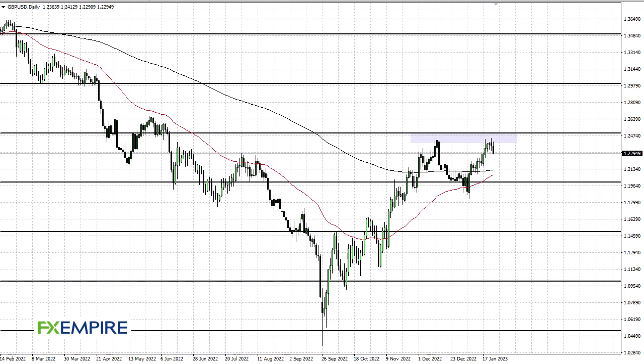FX Empire, this is Chris looking at the British pound. You can see that we continue to suggest we're forming a double top at this point. I think we could very well drop down to the 200-day EMA, which is near the 1.2133 area.